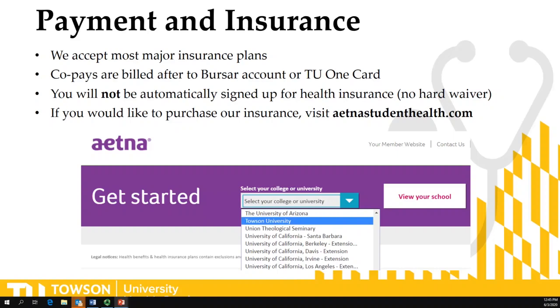You will not be automatically signed up for the health insurance through the university because Towson University does not have a hard waiver. So if you would like to purchase the health insurance we provide through Towson University, you can visit AetnaStudentHealth.com and pick Towson University from the drop-down menu to see what is covered and for payment.